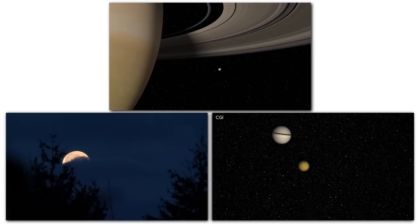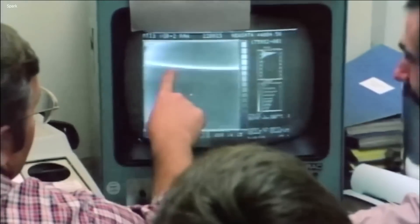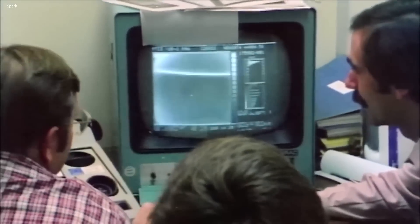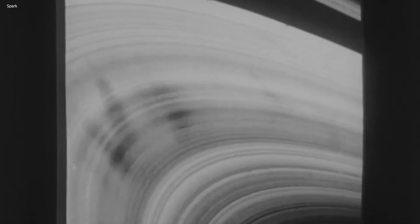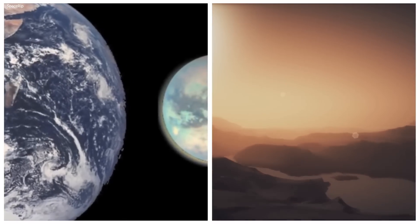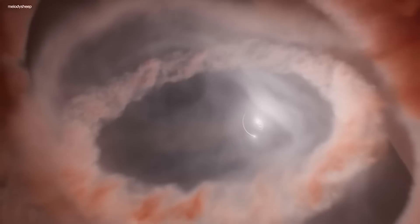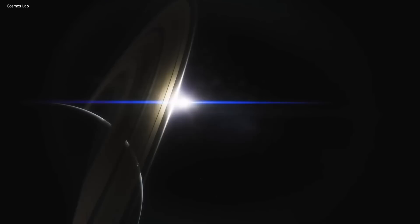The long-awaited images of Titan are finally here. These images have been captured by the latest technology and they are set to challenge our current understanding of this enigmatic moon of Saturn. For years we have been told about Titan's unique features such as its hazy atmosphere and geological features that resemble those of Earth. But what secrets does Titan hold and what will we uncover as we continue to study this fascinating moon?